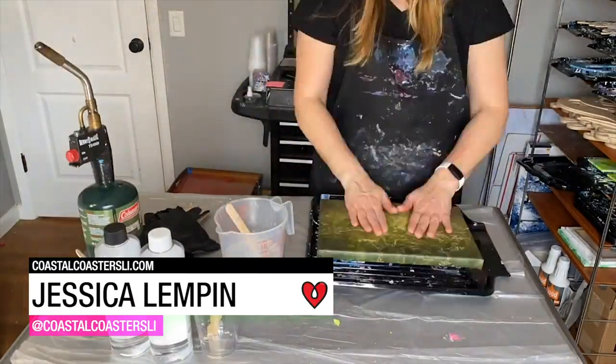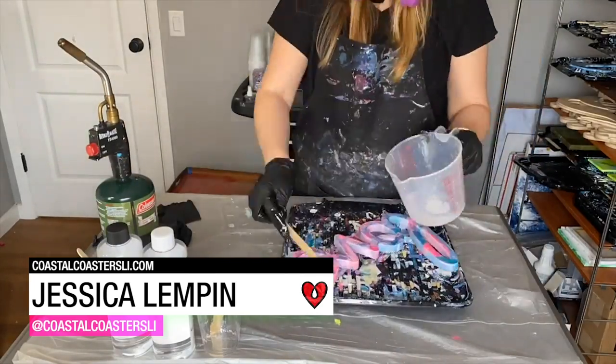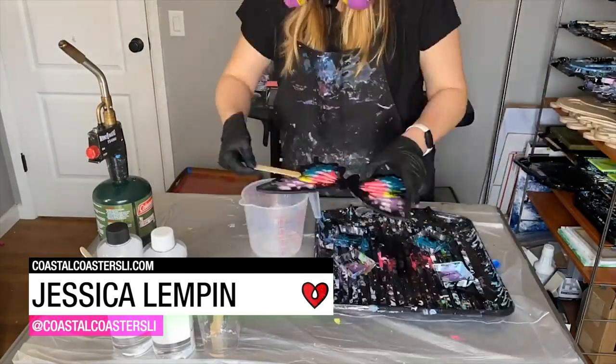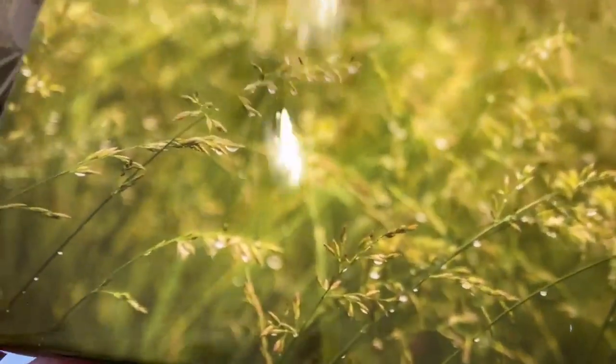Jessica Lumpen used ArtResin to give a glossy finish to six different pieces: a coaster set, anchors, letter art, a butterfly, and one of her original canvas wrapped photographs. How cool is that?